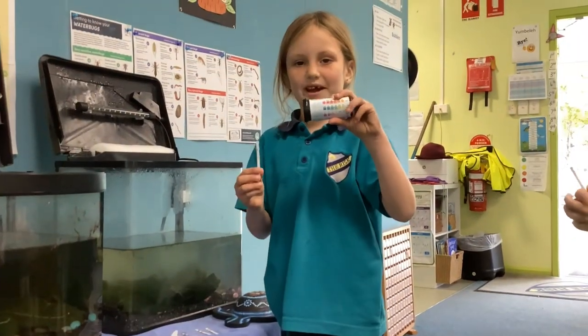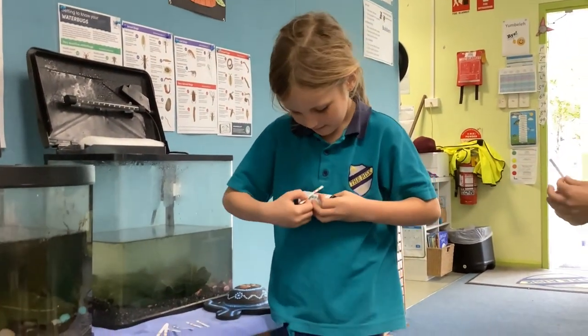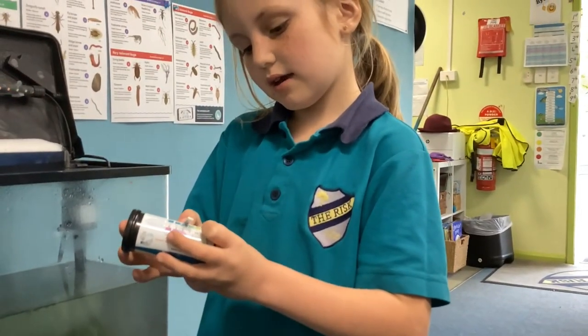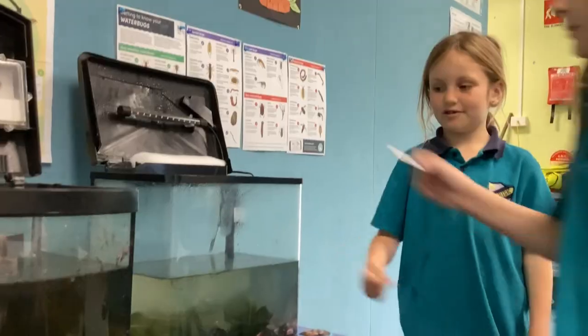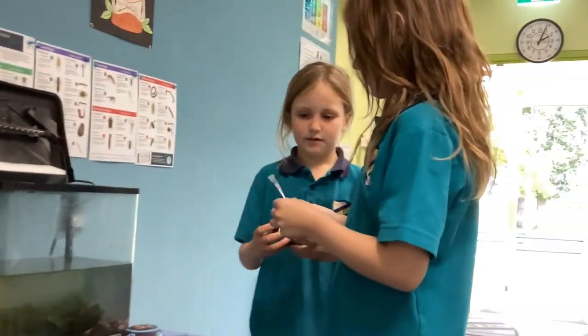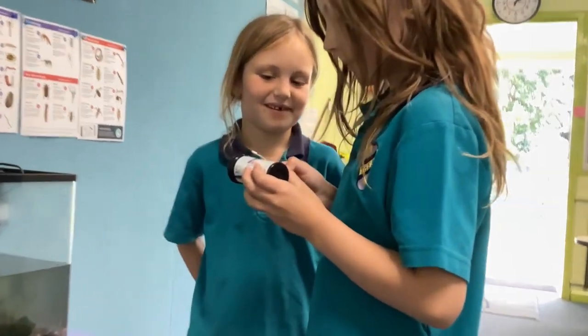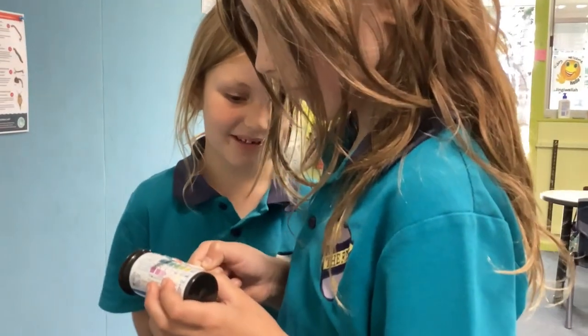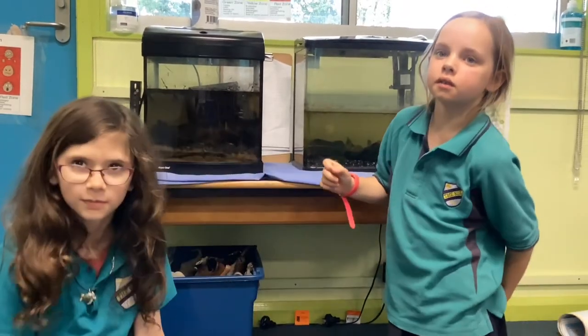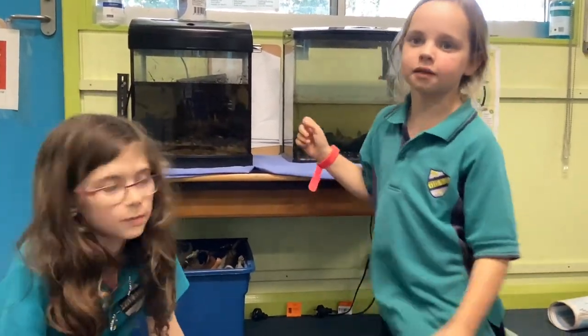Let's check the pH. It looks like I got 7.2. The two tanks had different pH levels. The water in the tank with the water bugs is much cleaner.